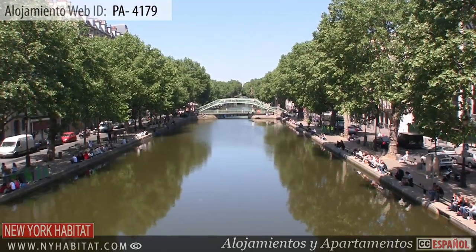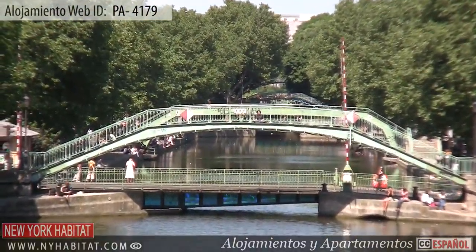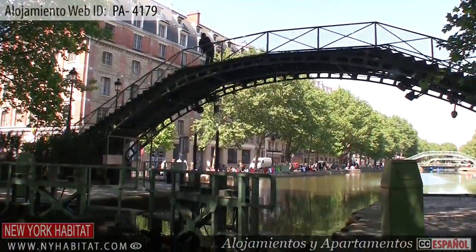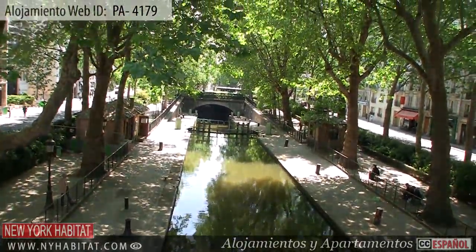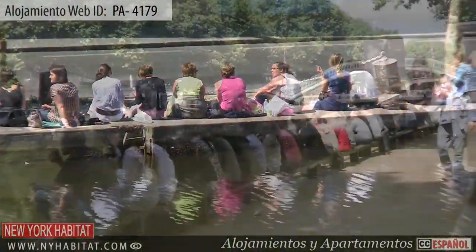Just a few streets away is the Canal Saint-Martin. Constructed between 1802 and 1825 to help with the overflow of boat traffic from the Seine, the Canal Saint-Martin today is a popular attraction for Parisians and tourists alike. Take a stroll or relax at one of the many cafés along its banks.